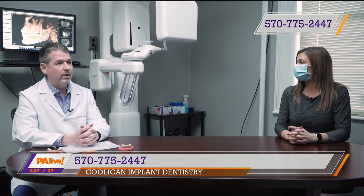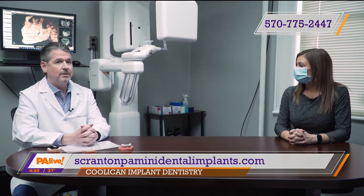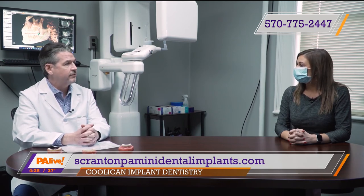Our staff wears all the compliant disposable gowns, gloves, the N95 mask, and other things to keep everyone happy and healthy during their visit at the office.